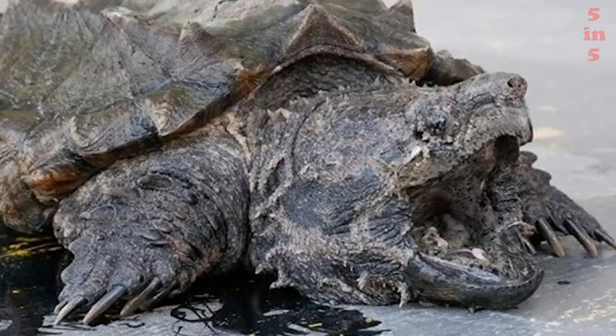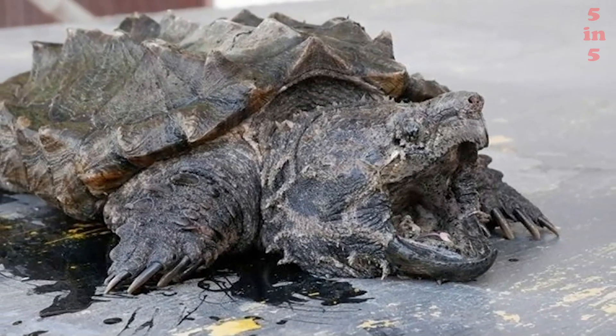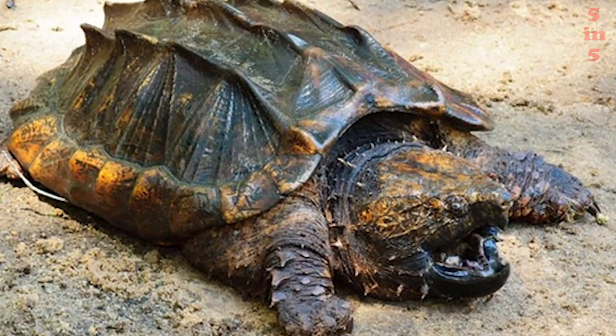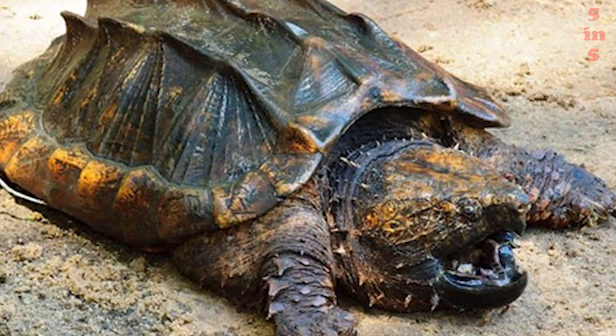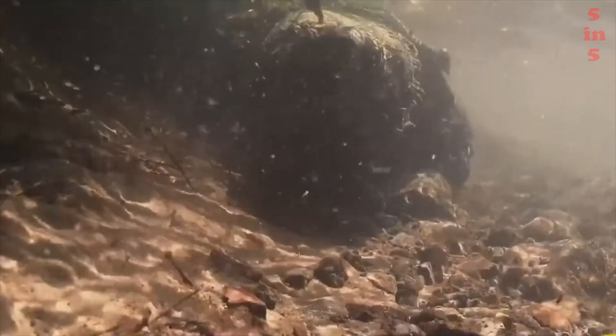The vulture turtle is an active diurnal predator. It feeds on fish, amphibians, invertebrates, and carrion. At an opportunity, it will not refuse snakes and even other turtles. In captivity, she demonstrates the presence of an excellent appetite, consuming any kind of meat.